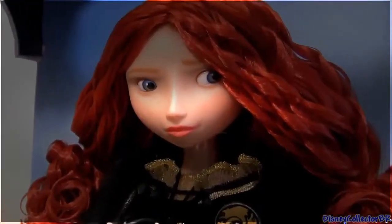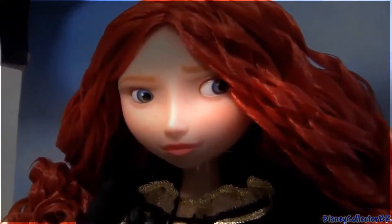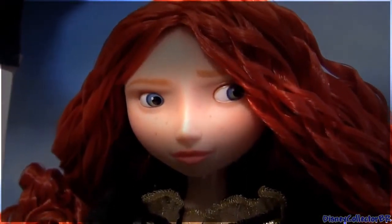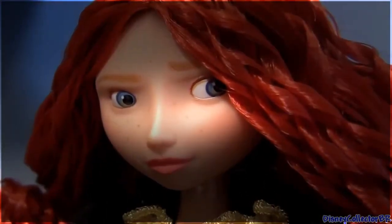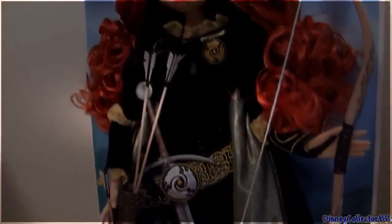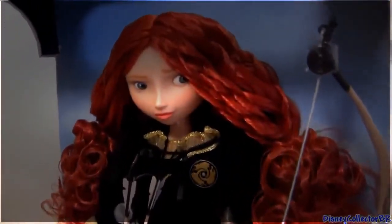I absolutely love the expression on this Merida doll. She looks determined and slightly mischievous — really cute look. Unlike the other limited edition dolls, she does not have rooted eyelashes. This is an amazing doll and because she's a limited edition I will not be removing her from the box.